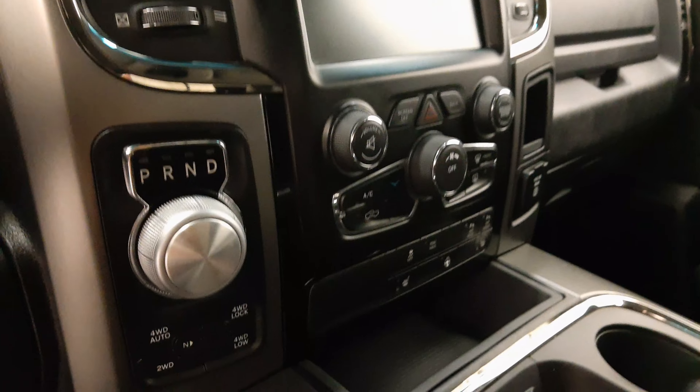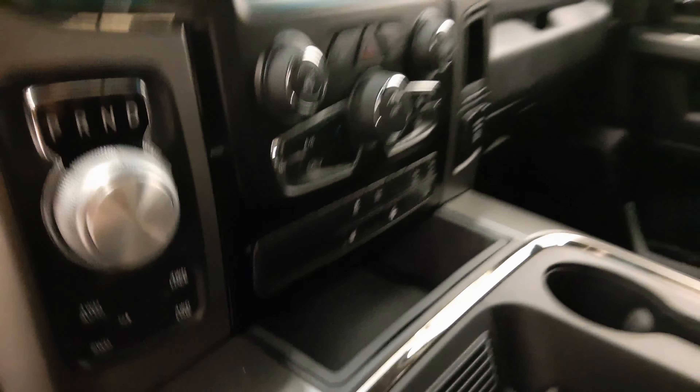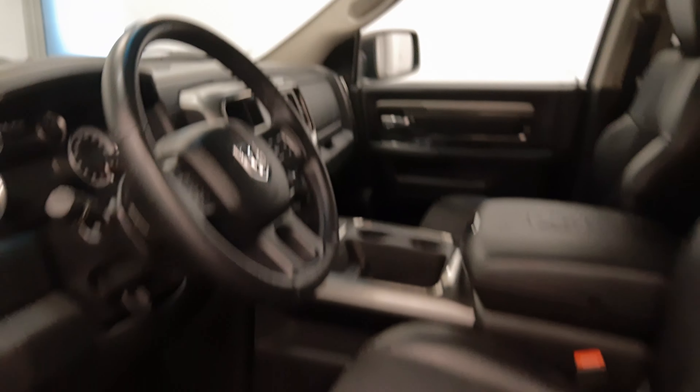Infotainment system, climate control with AC, heated seats, heated steering wheel, traction control, and our interior colour is black.